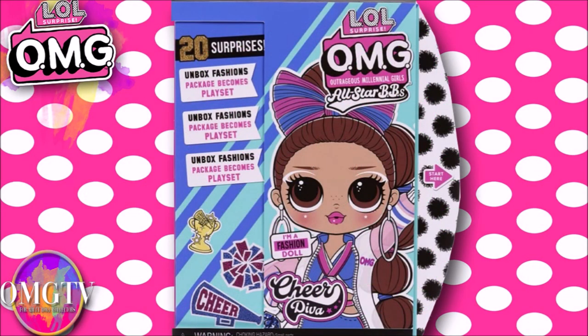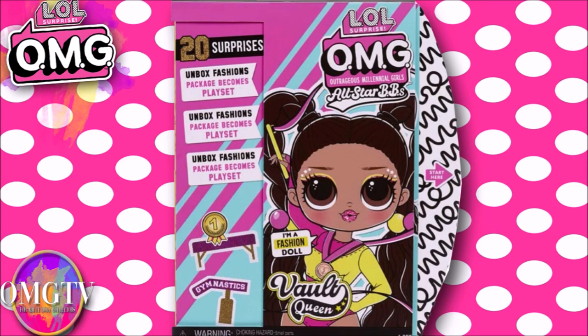So let's check it out. We have the stock photos from Instagram of the OMG All-Star BBs, and we have Cheer Diva and Vault Queen. Let's check out their boxes first.